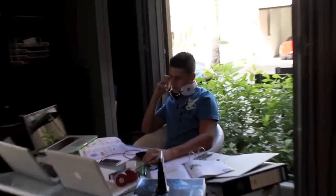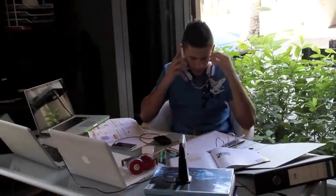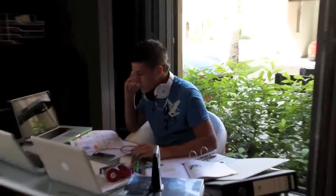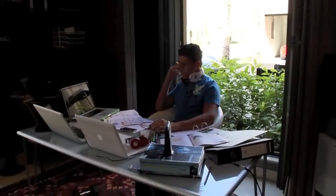Hello? Yo man, have you started the ICT yet? No, I can't be bothered. I'm stressed out of this work, dude. Alright, I'll see you in a bit. Peace.